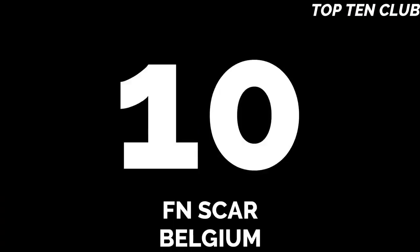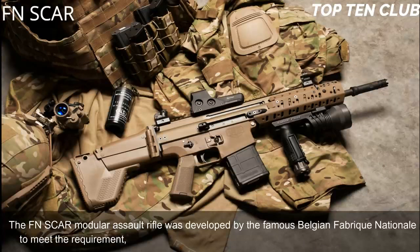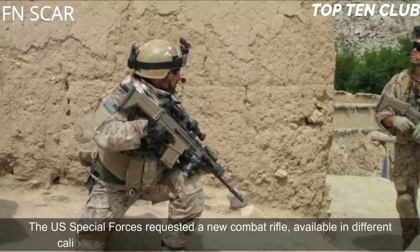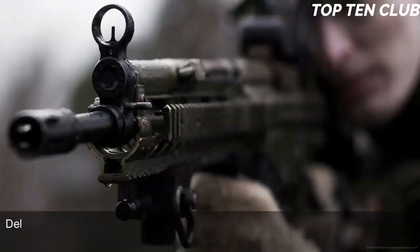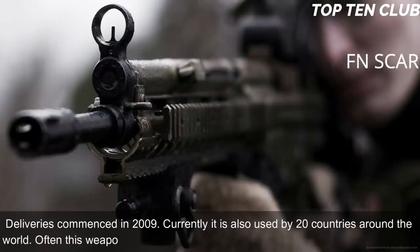Number 10: FN SCAR, Belgium. The FN SCAR modular assault rifle was developed by the famous Belgian Fabrique Nationale to meet the requirement issued by the US Special Operations Command, US SOCOM. The US Special Forces requested a new combat rifle available in different calibres. The FN SCAR has been adopted by US SOCOM; deliveries commenced in 2009. Currently it is also used by 20 countries around the world, often with special forces and elite law enforcement units.